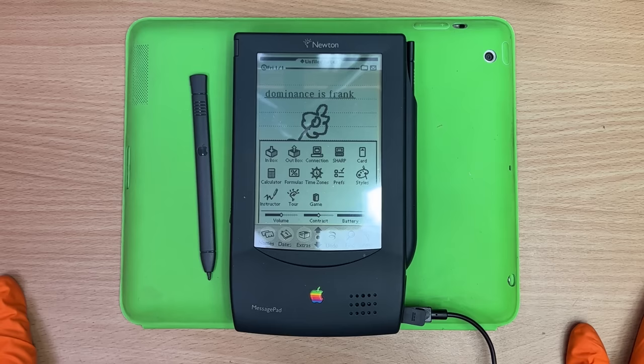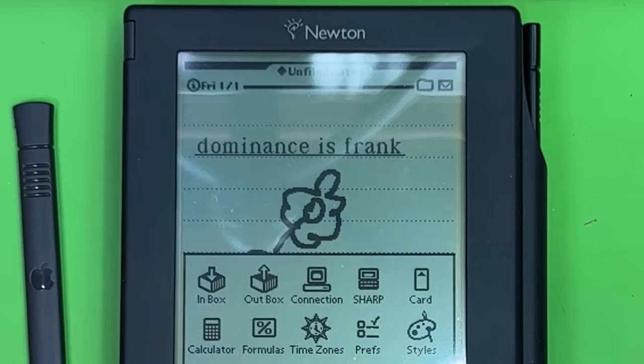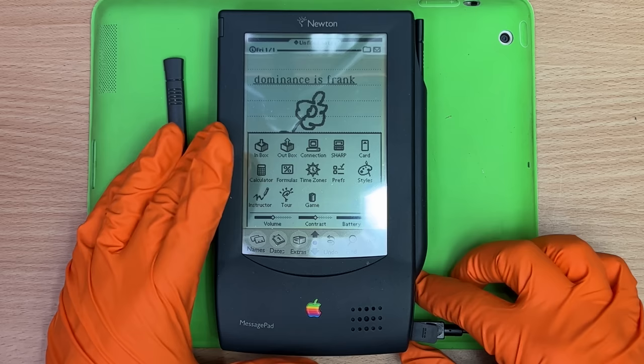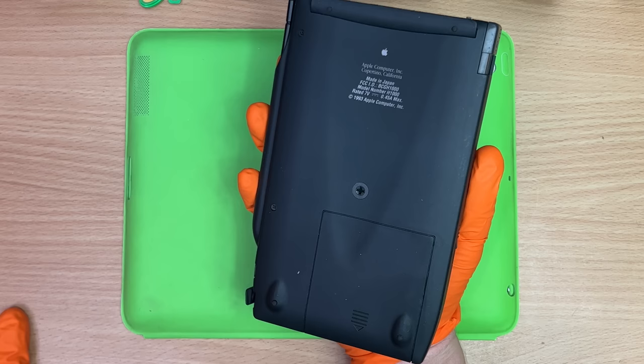Until you go to use it and you realize it's quite broken. When Papa Steve came back to Apple, he canned this — as I said, he moved those engineers to something else. It's just known in pop culture for not being great, with the handwriting being the biggest, craziest thing. And that's how good it works — 'Dominance is Frank.' I'm going to yank the guy, and off she goes. 1993, mate — pretty cool that she still works.